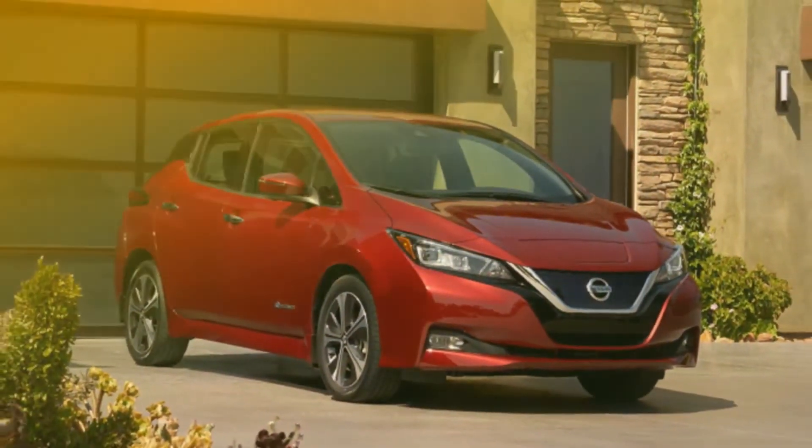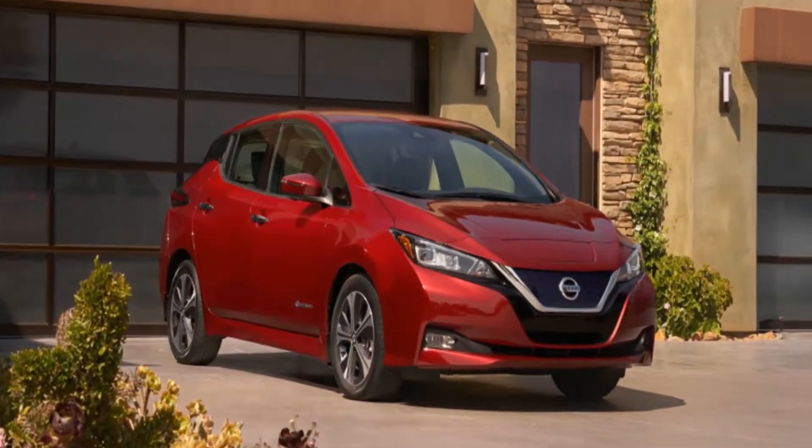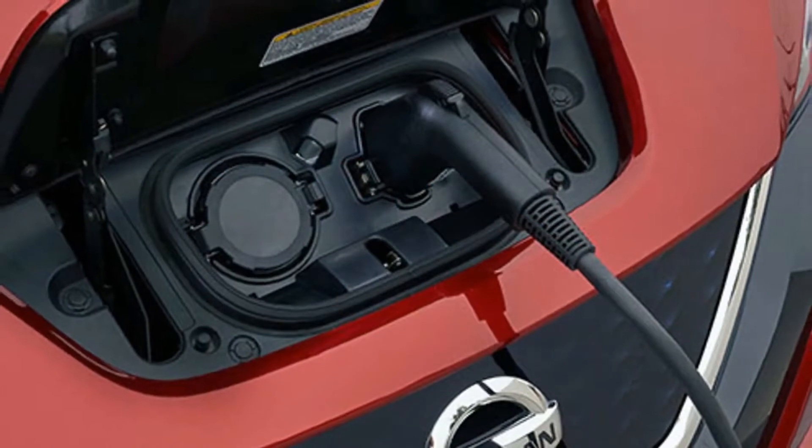The LEAF, in form and function, is still an economy car — a five-door hatchback — in a world where the almost meaningless differences between a five-door hatchback and a five-door crossover somehow matters.